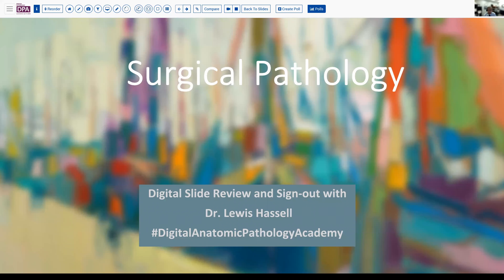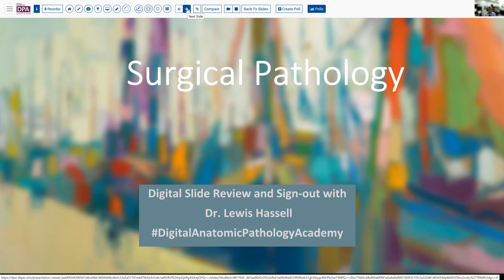Hello. Welcome to another session of surgical pathology, digital slide review and sign out. I'm Dr. Lewis Hassell, coming to you from the campus of the University of Oklahoma Health Sciences Center, part of OU Health. Our program today is a look into a little bit on the esoteric side of things, but a tumor that crosses numerous organ systems and clinical settings — certainly one that we can encounter in a wide variety of scenarios.